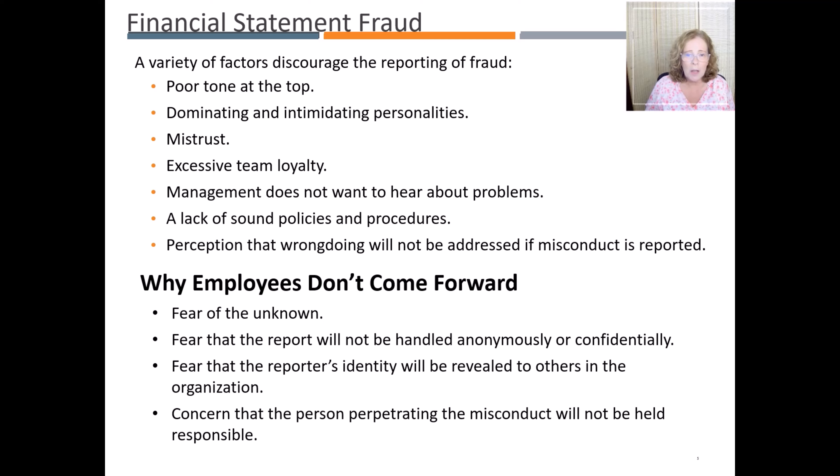If there aren't sound policies and procedures, or just a perception that wrongdoing will not be addressed if misconduct is reported, employees may fear the unknown. What will happen if I report suspected fraud? Will I lose my job? Will there be retaliation? Will everyone know that I reported it? Many companies have procedures on how to handle a person that reports wrongdoing and an anti-retaliation policy. In choosing an employer, it is important that you understand if the company has solid internal controls in place and encourages employees at all levels to adhere to a code of conduct.